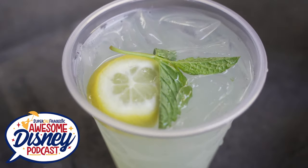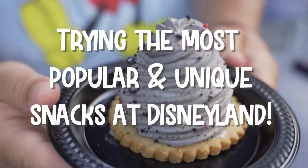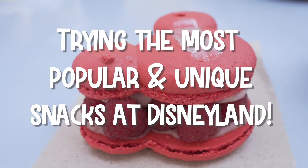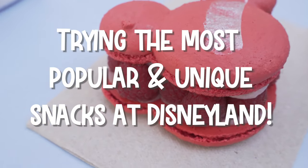Hey Disney fam, welcome to another episode of Super Califragilistic Awesome Disney Podcast. I'm Chris, and today we are so excited because I'm going to be trying all of the most popular and unique snacks at Disneyland Park in California. Let's go.